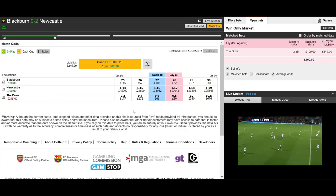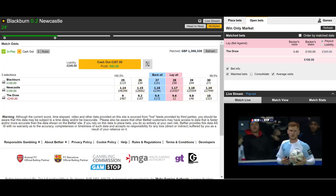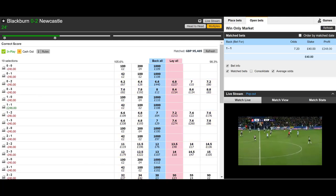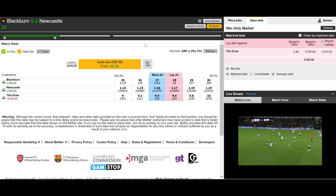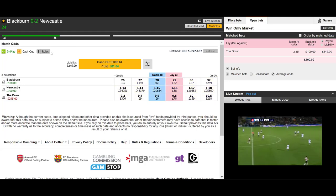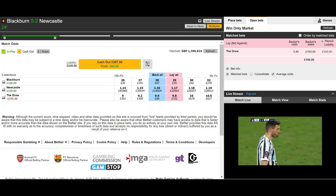Speak of the devil — just as I was talking about Blackburn pulling a goal back, they did exactly that. The cash-out amount has dropped back down to around £12-13 profit. We're already minus £40 on the correct score. If Blackburn equalize, we'd be in a lot of trouble. With a corner just earned, the best thing to do is get out. We cash out with £15 on match odds but lose £40 on correct score — we've actually lost £25 on this trade, despite Newcastle having had a two-goal lead.